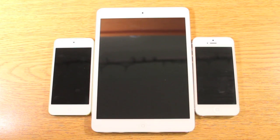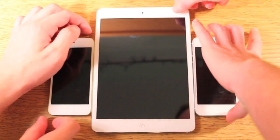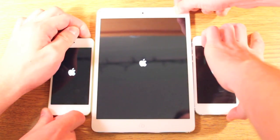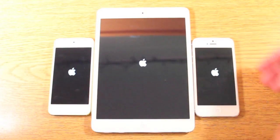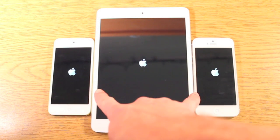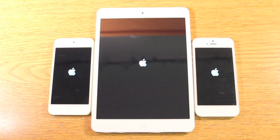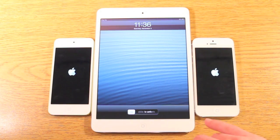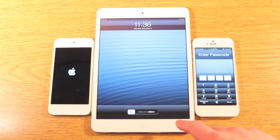They're already powered down so we're going to do a boot up test right now. Okay, so we've got the Apple logo on all of them. And the iPad, which is not Retina, oddly enough, won the speed test of the boot up.